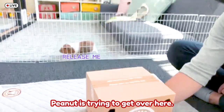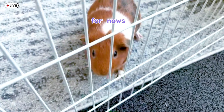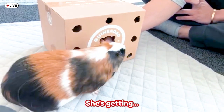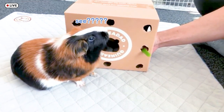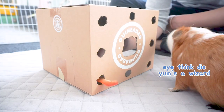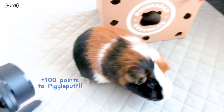Oh my god, Peanut is trying to get over here! All right, I heard you — here you go. Are you satisfied? Oh, she got it! Good job Tofu. Have you guys ever done this with your piggies before?